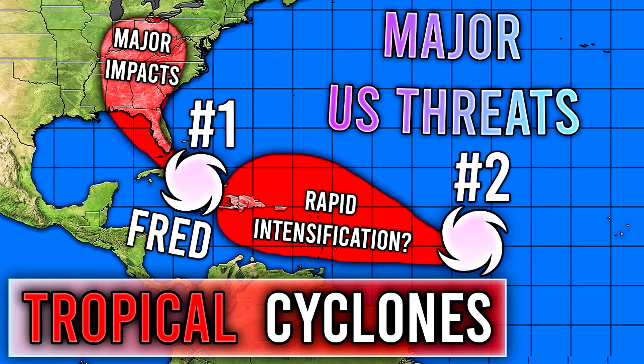Hello guys, how's it going? In today's video, we need to update you on the tropics because we have Fred out there, but we also have another tropical cyclone that has a good chance to develop into a major tropical cyclone as well.